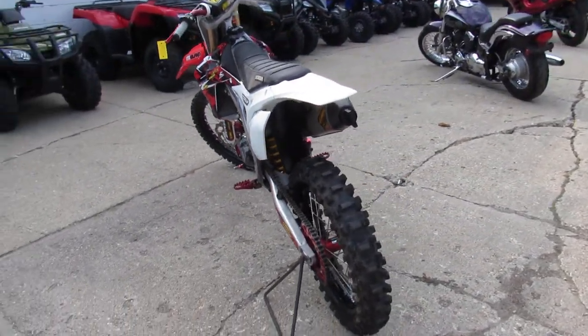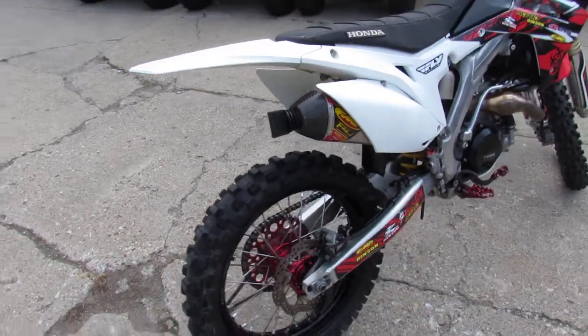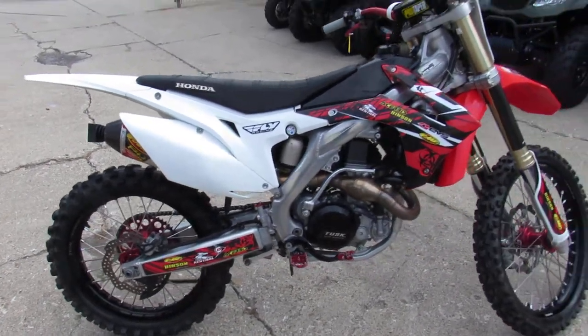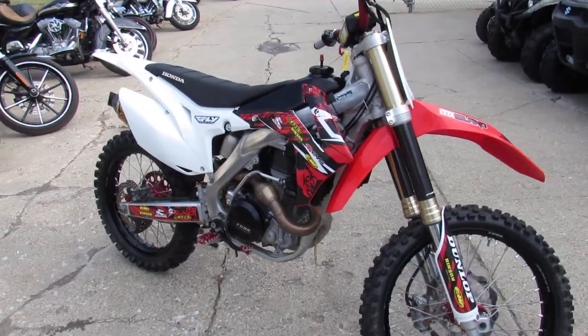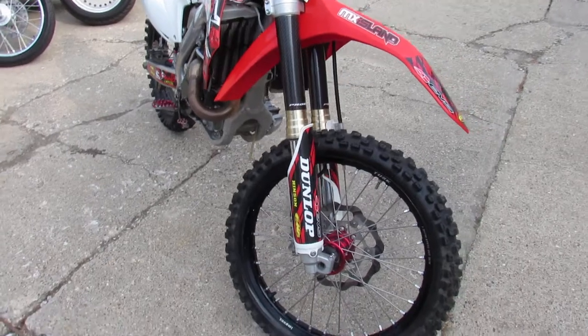It's got all the extras. It's got the Tusk front and rear wheels with the Tusk hubs, FMF Powerbomb exhaust, upgraded levers, lower controls. It's got the gripper seat cover, pro taper bars, radiator guards, and much, much more. This one, it's done right.